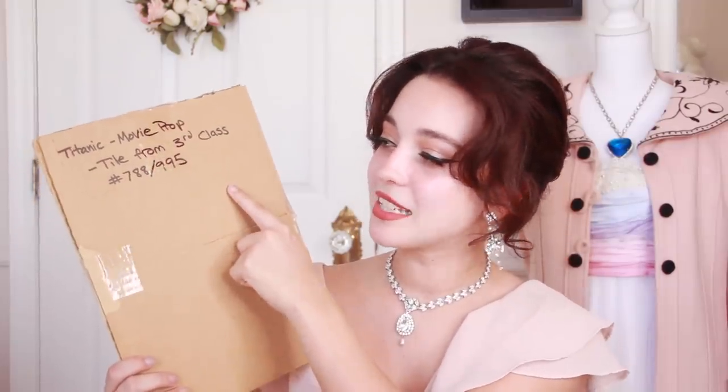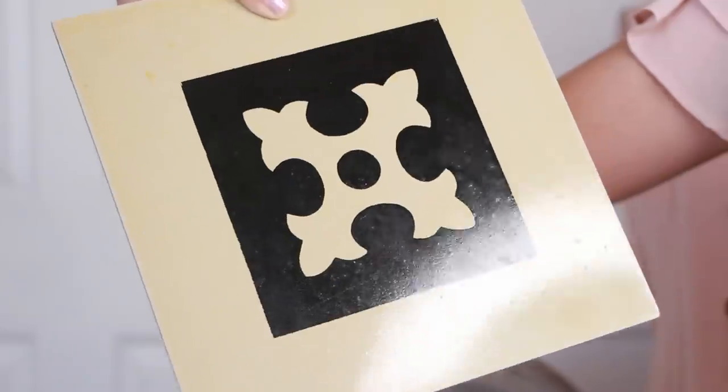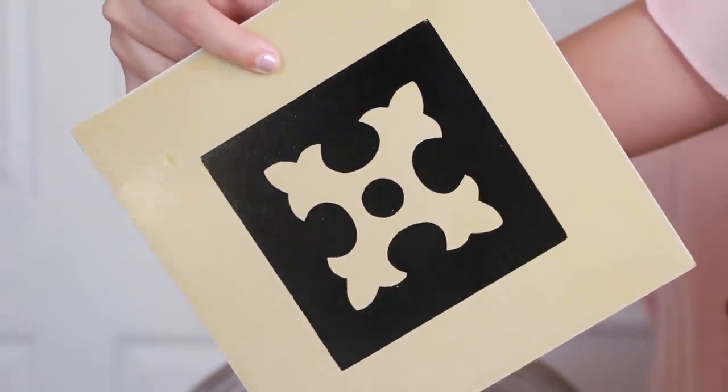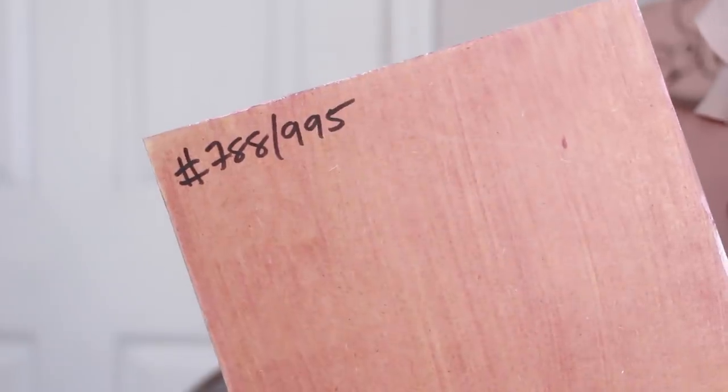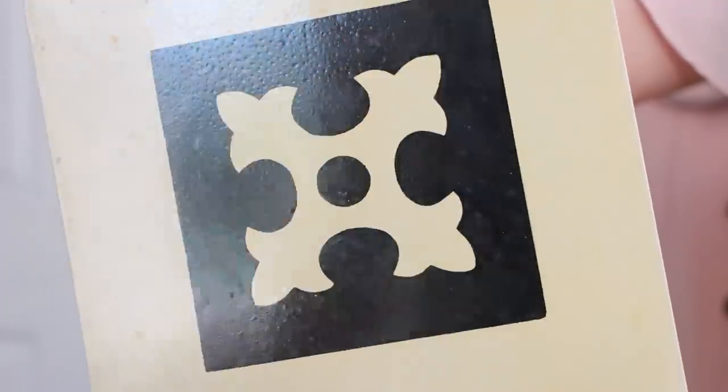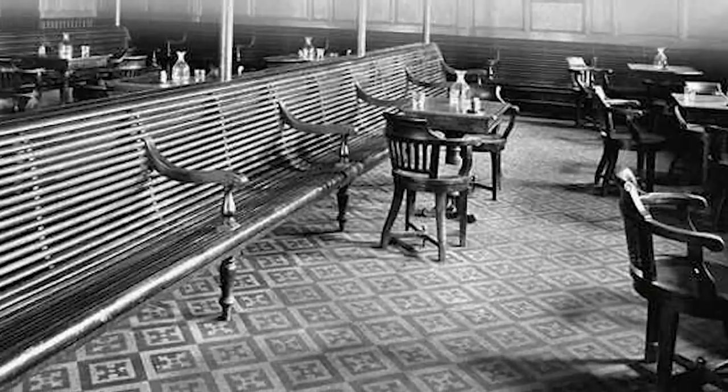Alright, so we're going to start off strong with something super cool, and it is actually a piece from the movie Titanic. It is a movie prop tile from third class, tile number 788 out of 995. So this is the tile that was literally used in Titanic for the flooring of third class. It would go on the floor like this.